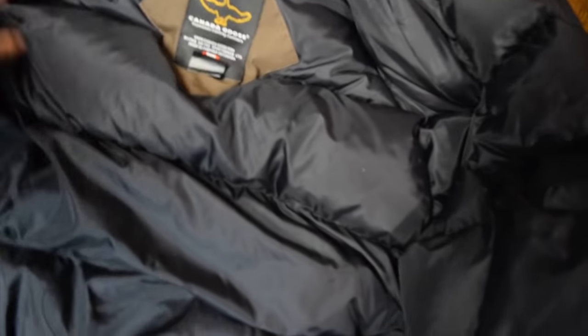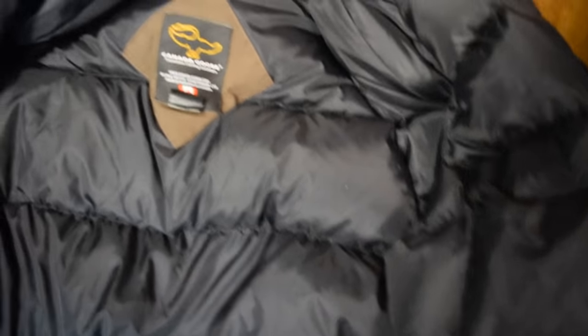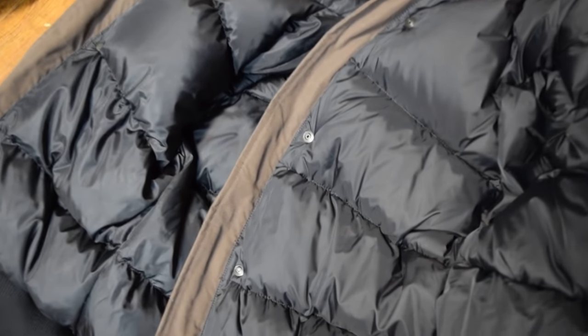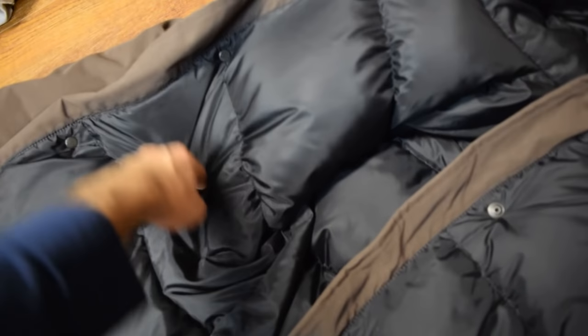The next thing to look for is the volume of the down insulation — the goose feathers inside the coat. On the fake ones it's pretty flat, not a lot of volume to it, and it feels kind of cheap. The real ones, by comparison, have a lot more fluff — they feel like they're bulging out, full of down feathers. The fake ones are much less full.